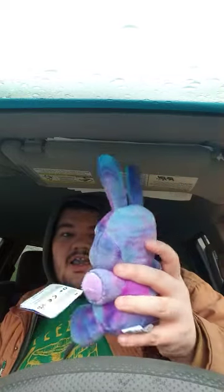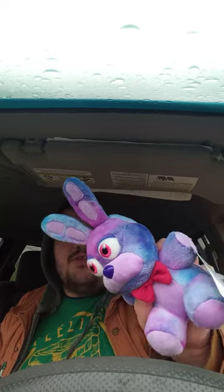I did order another Five Nights at Freddy's plushie which I hope will be here tomorrow, and it's gonna be from Security Breach. I just needed Bonnie, which is not the regular Bonnie — it's just tie-dye Bonnie.